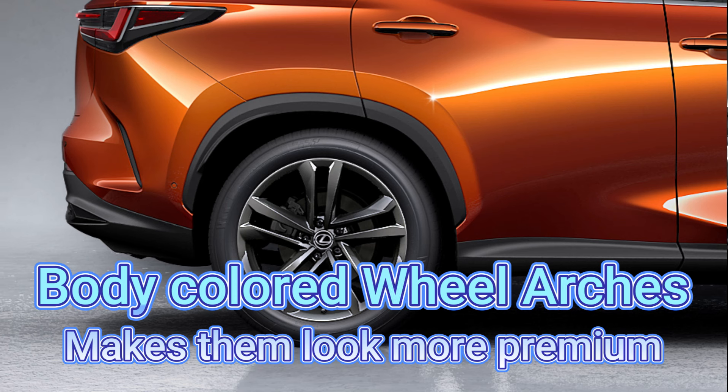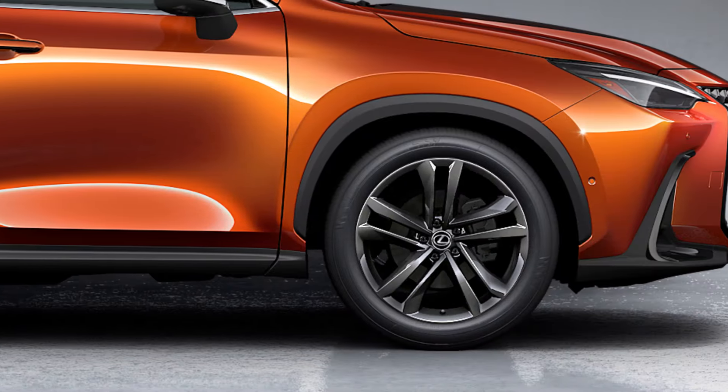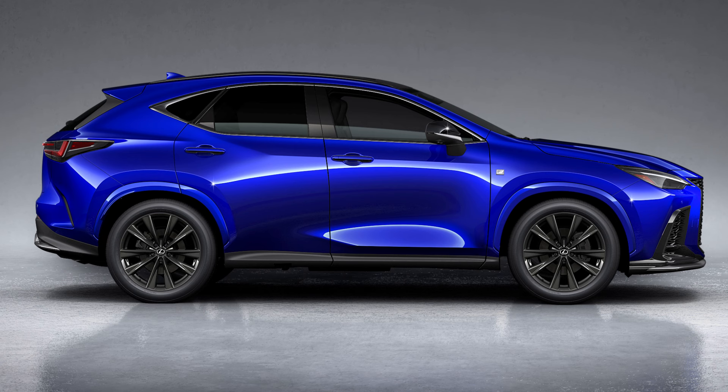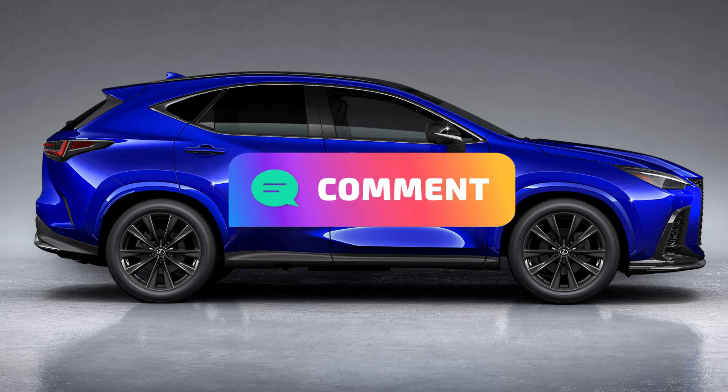The next exterior feature owners want changed is the wheel arches. On the non-F-Sport trim, you get black arches. Some people actually like them because they look more rugged, but others would prefer them to match the body color. If you look at the ultrasonic blue shown here, do you think it looks more premium? Let me know in the comments below.